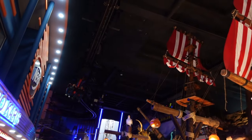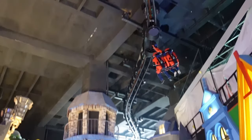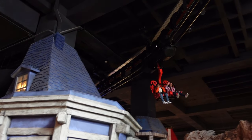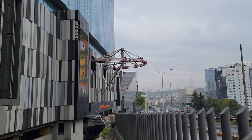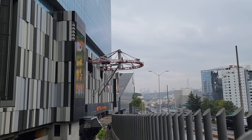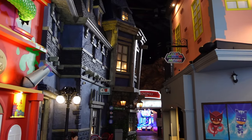It was an odd choice to theme a coaster to a board game about money and corporations, but that's what they did. None of the layout has anything to do with Monopoly — it is mostly an aerial tour of the park, but it is a great aerial tour. The finale actually pops out of the building and overlooks the street below. While the visuals are cool, there's absolutely no theming to see along the route. The pre-boarding experience is a different story though.